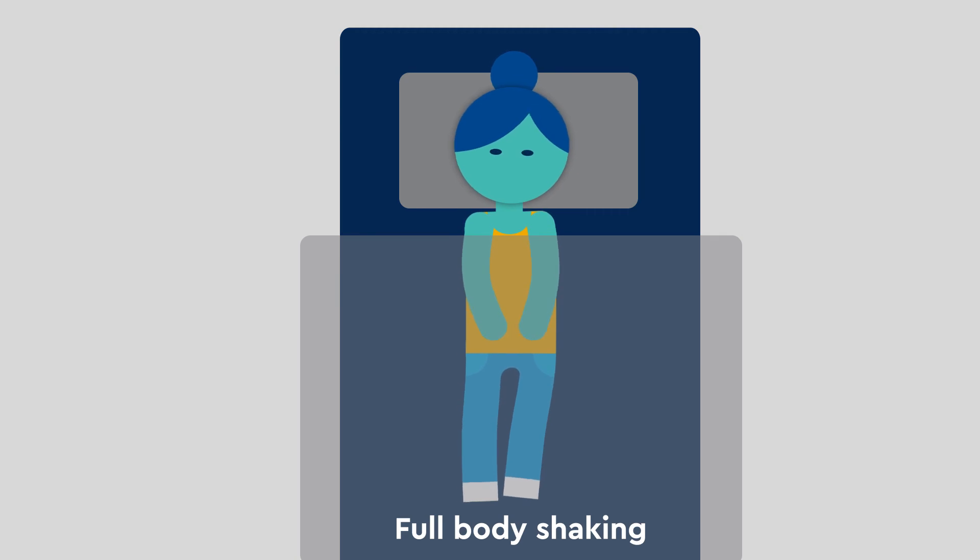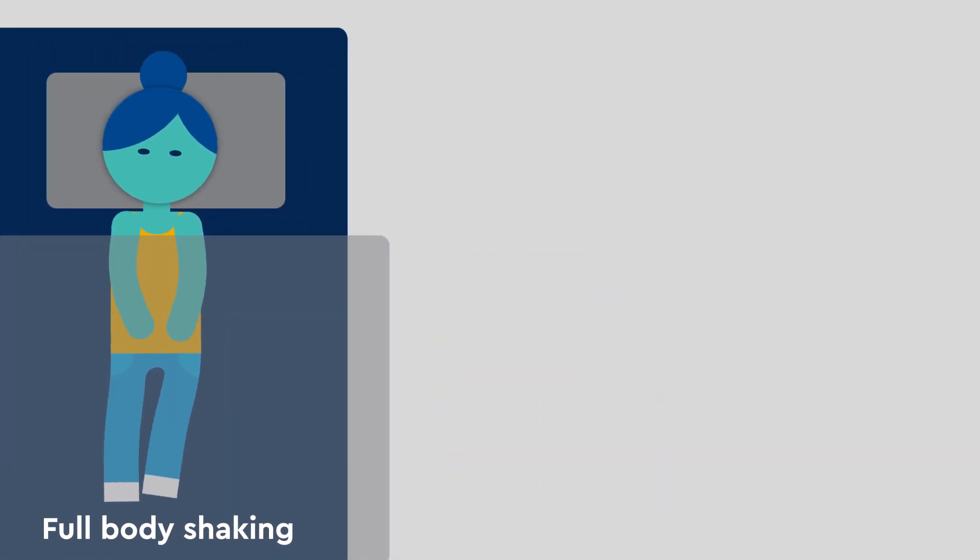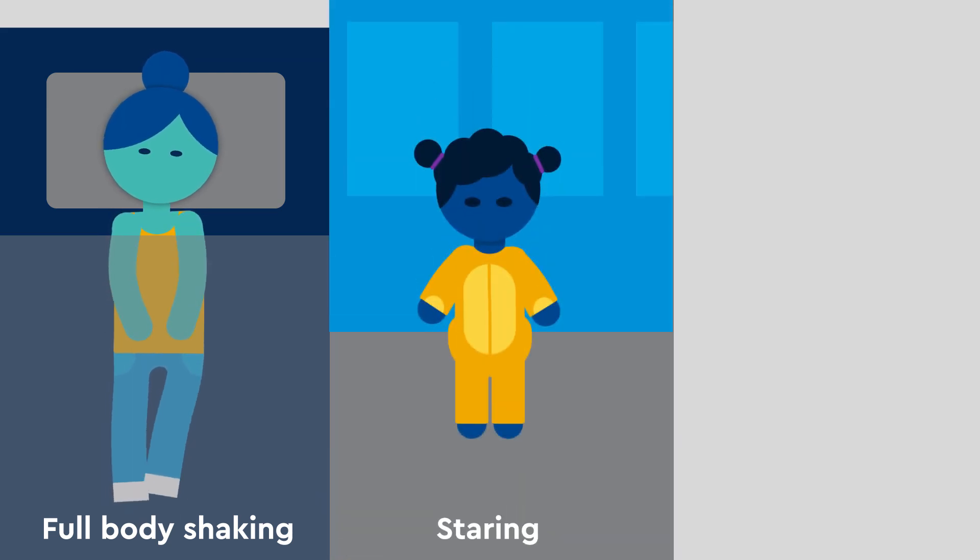This activity causes physical or behavioral changes, which range from intense, full-body shaking to mild staring and lip smacking.